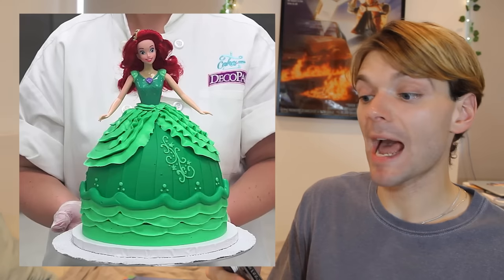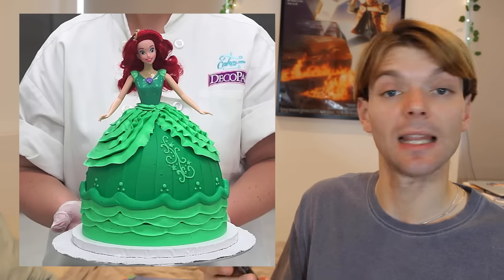While I was searching the internet looking for Ariel dolls, I found this Ariel doll which was made to be put inside a cake. She looks very happy to be shoved into a cake, and I love that for her.